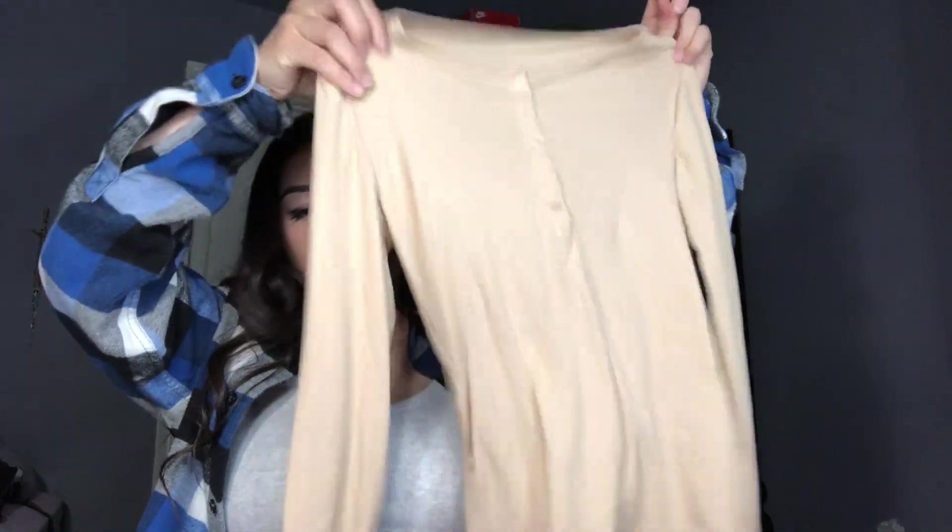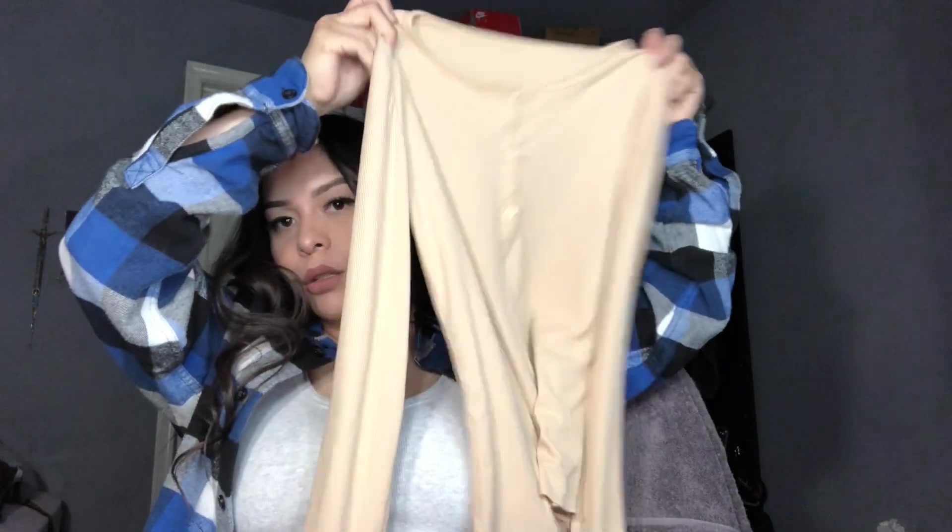I got a tan shirt — it's just like a normal shirt. It's cute and simple, I like it. It's actually good for winter. By the way if you guys hear my dog in the background — this one's in a size medium.